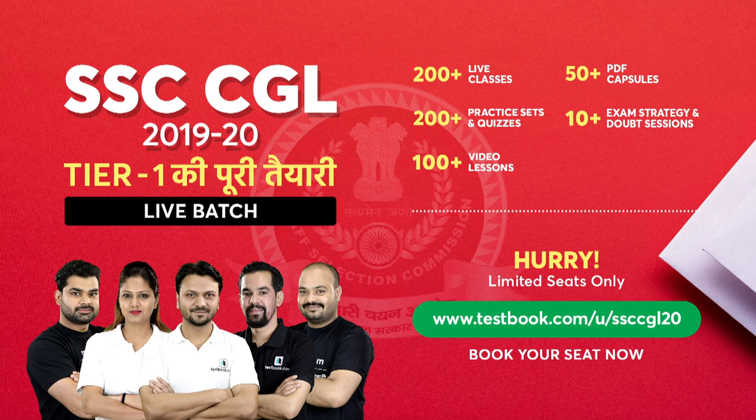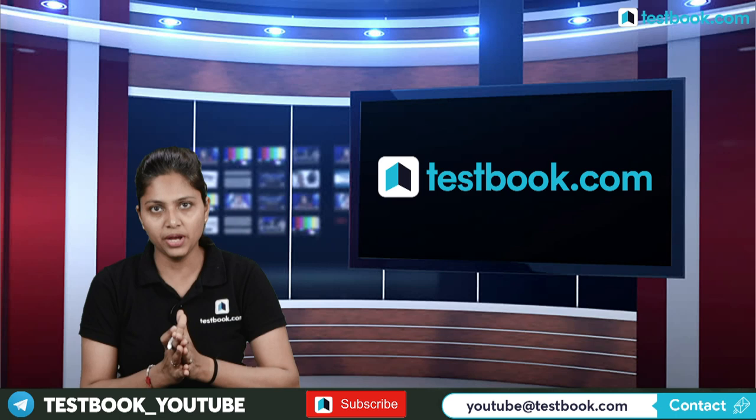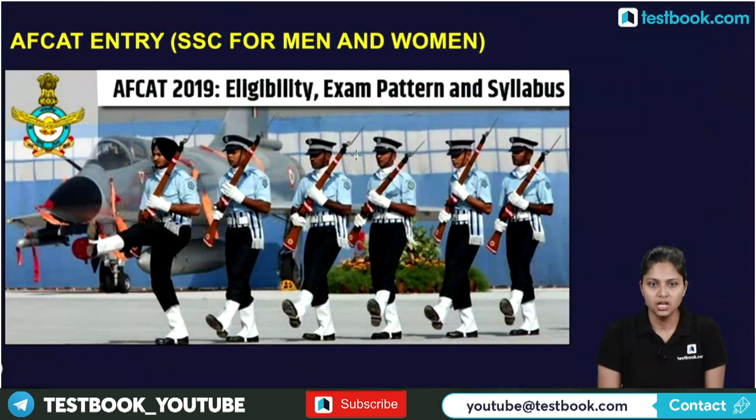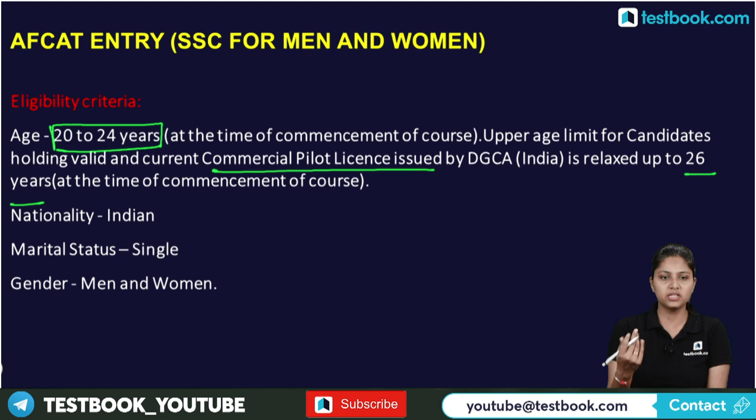Now let's look at FKT eligibility. The candidate must hold a valid current commercial pilot license issued by DGCA India, with age relaxed up to 26 years. Nationality must be Indian, marital status single, and the exam is open to both male and female candidates.